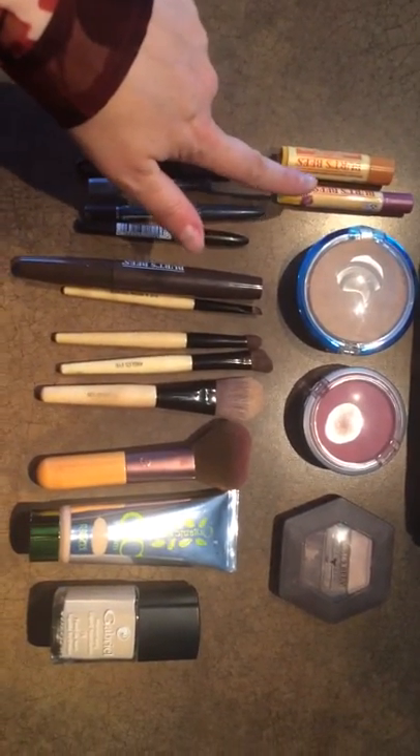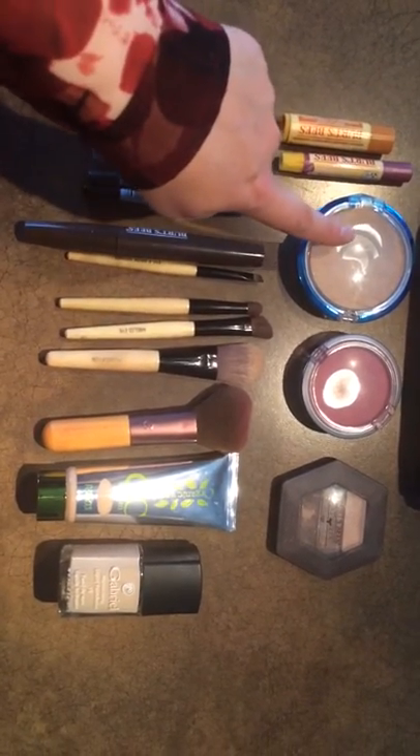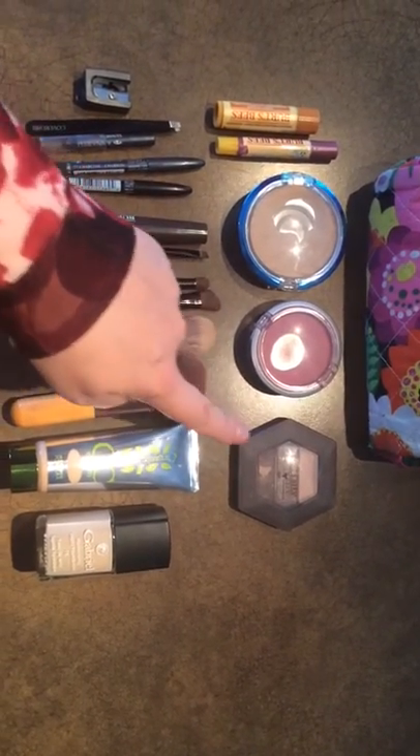I've got the lip tint and lip gloss, and Physicians Formula Powder, blush, and Burt's Bees eyeshadows, which are wonderful. I love Burt's Bees.